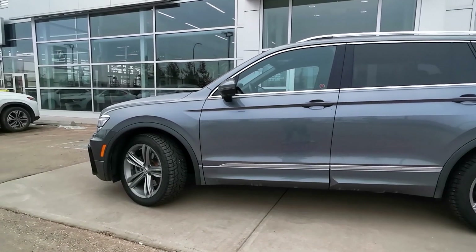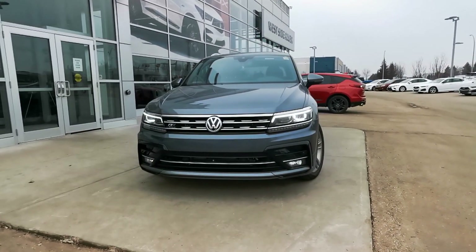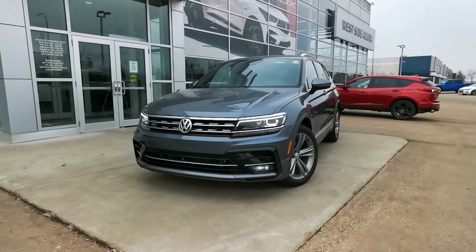This 2019 Volkswagen Tiguan is fresh to the lot and won't stick around for long. It's grey on black, the Highline R-Line trim package, and offers tons of premium features.